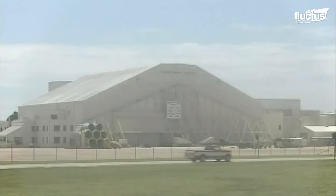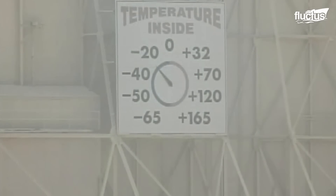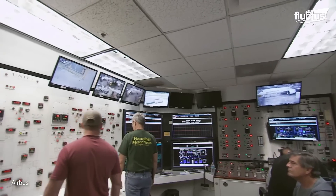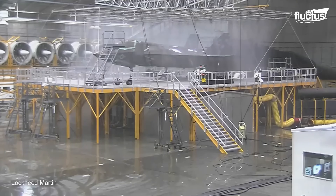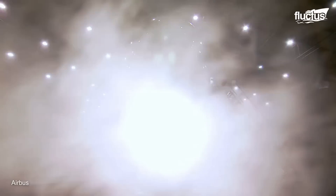McKinley Climatic Laboratory, established in 1947, is a facility for evaluating the effects of harsh weather on aircraft, weapon systems, and other military equipment. By replicating various climatic situations, it ensures operating reliability and safety. The laboratory assesses performance in heat, cold, humidity, and other environmental conditions, providing critical data for the defense and aerospace industries.